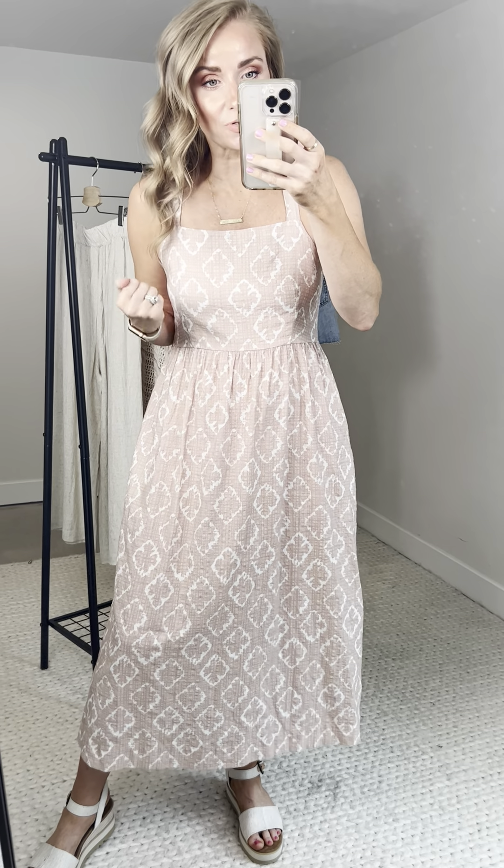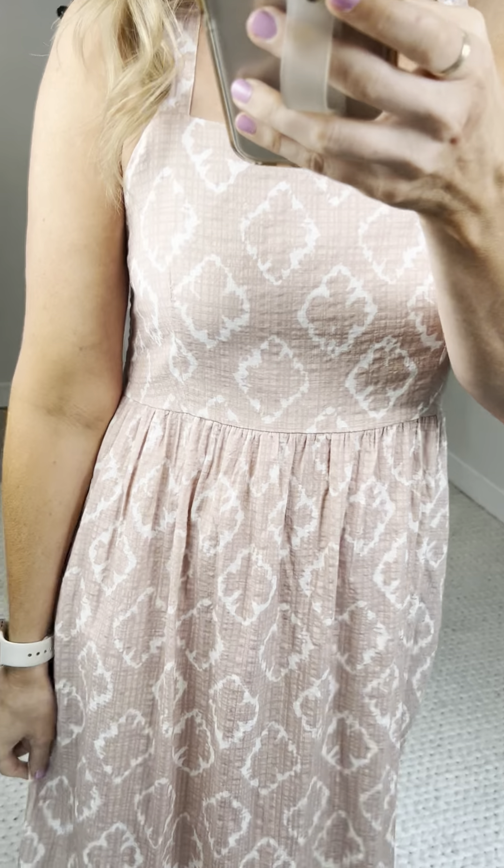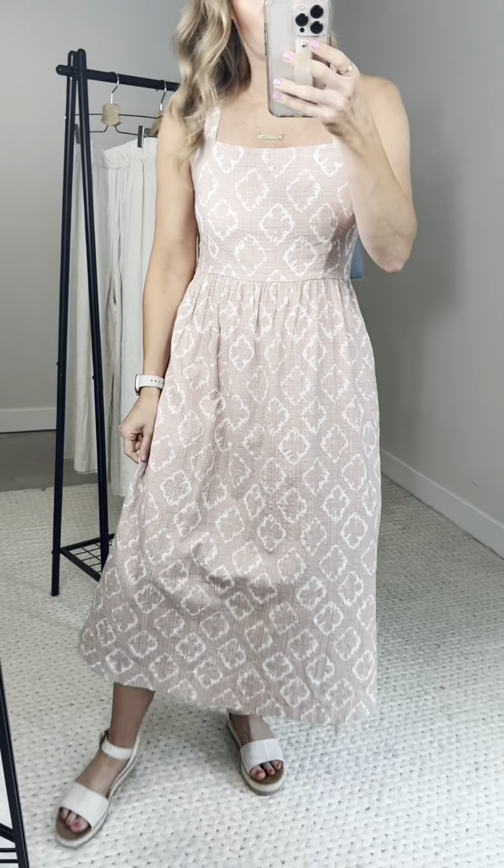Let's get started! The first style for the Coastal Collection dropping Thursday — meet the Oakland Midi Dress. I am obsessed with this color, this cut, and this fabric. So, so good. The Oakland is 100% cotton.